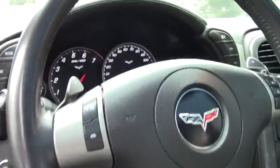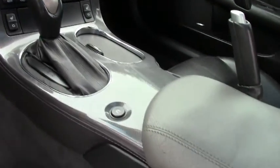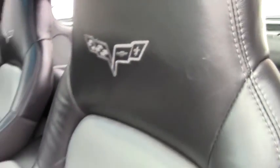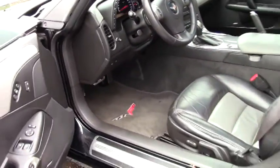This does have your Bluetooth stereo controls, heads-up display — completely loaded. It is a navigation car. It is a dual-mode exhaust, so it'll bring you the 436 horsepower car.